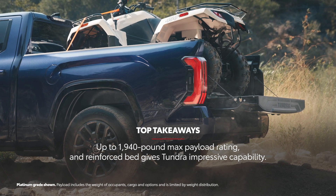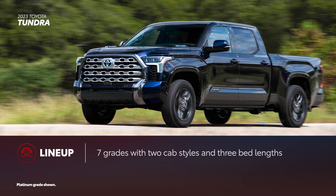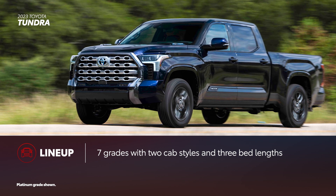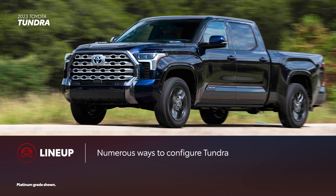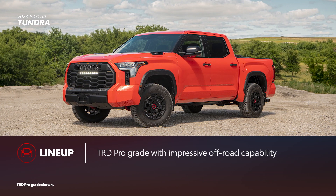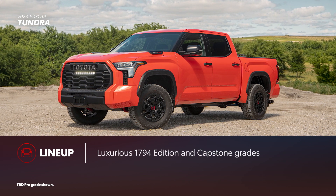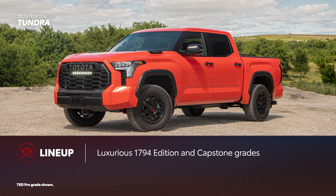Now let's put Tundra and Ram 1500 side by side. Tundra is offered in seven grades with a choice of two cab styles and three bed lengths. Together with the available hybrid powertrain, rear-wheel drive and four-wheel drive, there are numerous ways to configure Tundra. From the SR to the luxurious Capstone and the rugged TRD Pro, there's a Tundra for everyone.